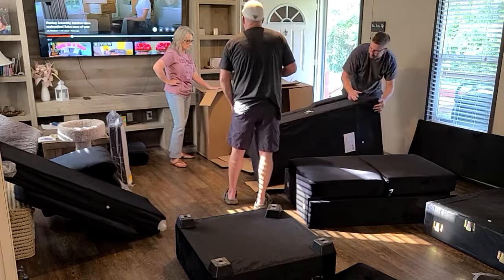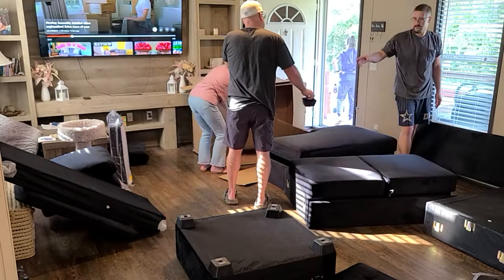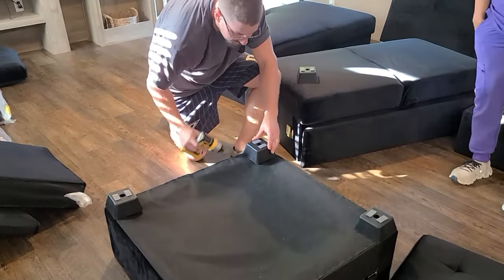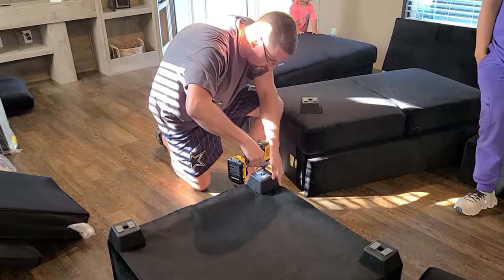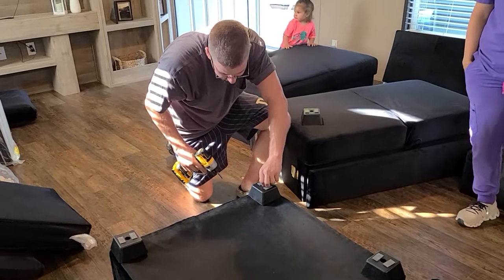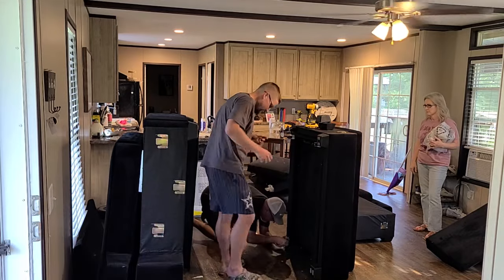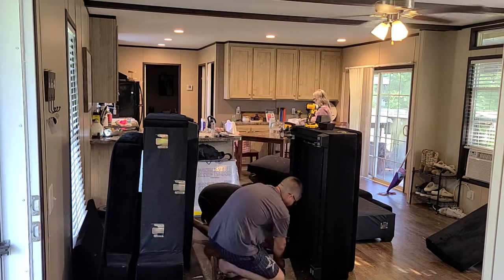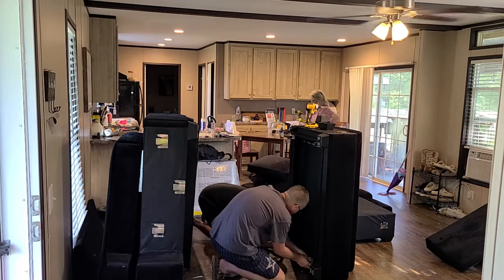This particular couch that Jay and Vanessa got today also came in several other colors — there was a white and a dark gray. Jay and Nessa chose this black color, which is absolutely beautiful. This is a velvet material, and it also comes in a polyester material and a corduroy material. This couch is their seven-piece sectional, and it also comes in a six-piece and a nine-piece.